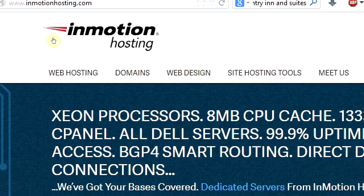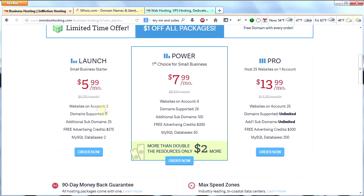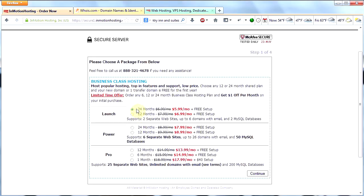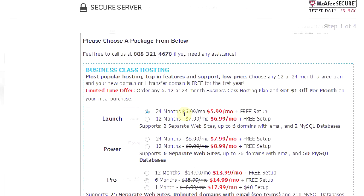Here we are at InMotion Hosting. Click on Business Hosting — you'll see some options. For the purposes of this tutorial I'm going to choose Launch, which is $5.99 a month and works great for WordPress websites. Click Order Now. You can choose a 24-month period or a 12-month period. The 12-month period costs a dollar a month more, so you'd be paying seven bucks a month, plus the price of your domain name, which is a little less than a dollar per month — so just under eight bucks a month total. Once you've chosen, click Continue.